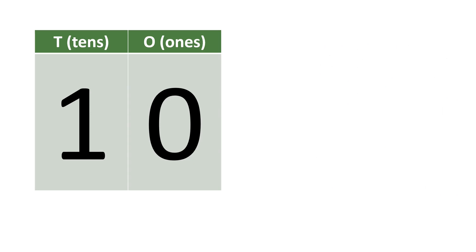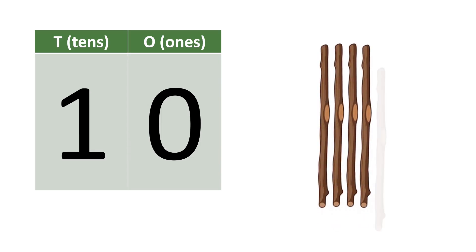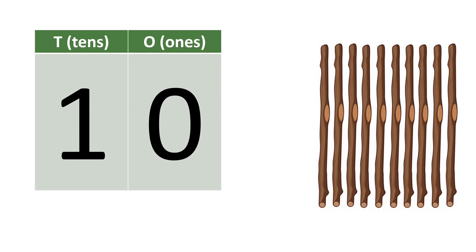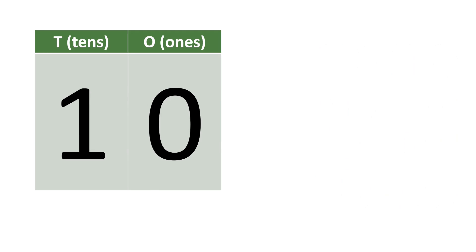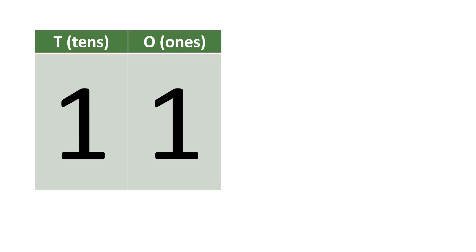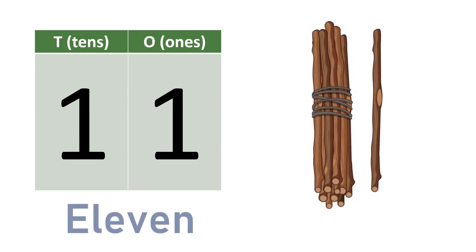Ten. Ten is the first two-digit number. One, two, three, four, five, six, seven, eight, nine, ten. I'm going to bundle it for easy counting. T-E-N. Ten.